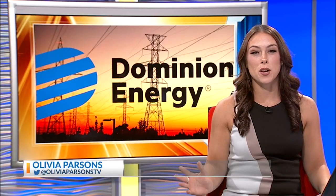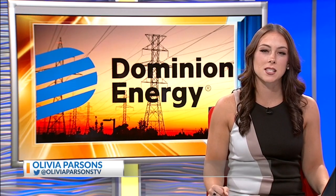It's hot and humid outside and that will not be going away anytime soon. Dominion Energy is sharing ways that you can keep cool without breaking the bank this summer.